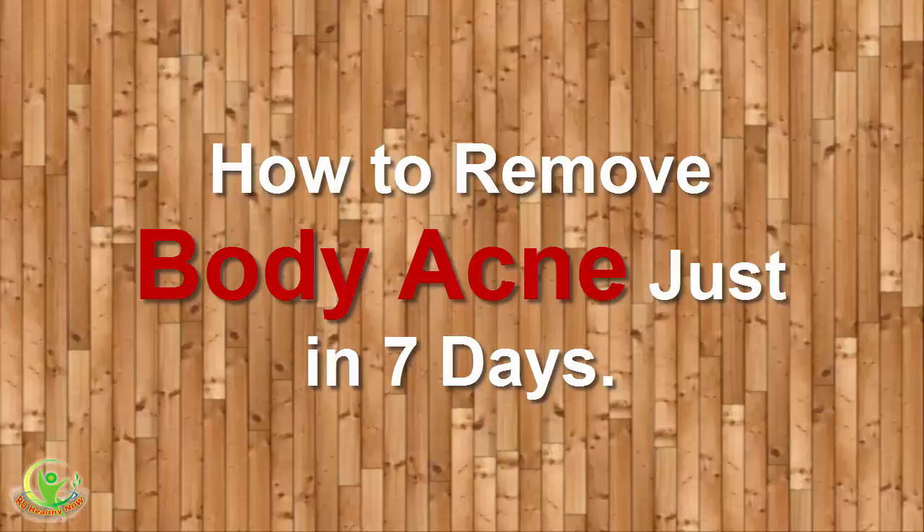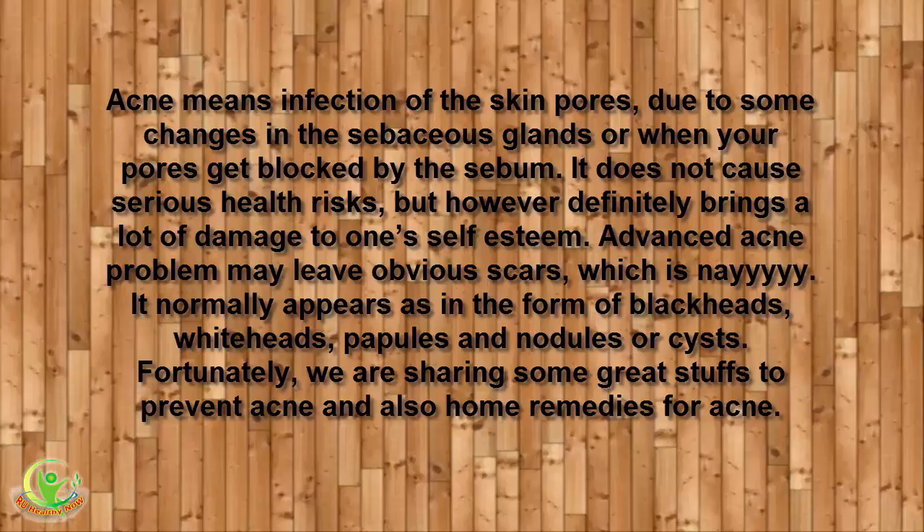How to Remove Body Acne Just in 7 Days. Acne means infection of the skin pores, due to some changes in the sebaceous glands or when your pores get blocked by the sebum. It does not cause serious health risks, but however definitely brings a lot of damage to one's self-esteem.